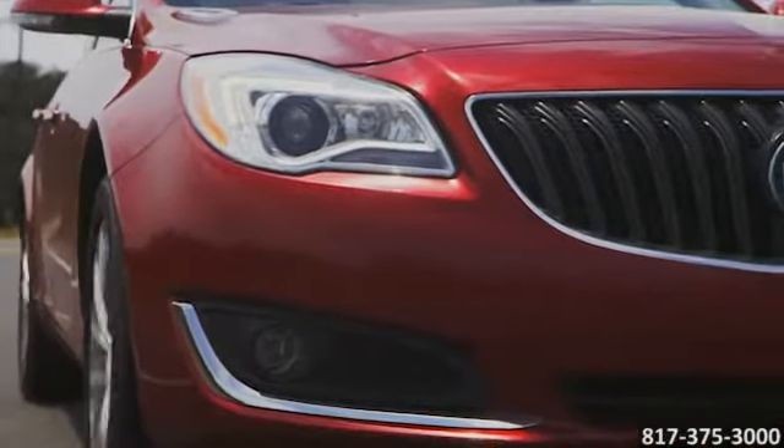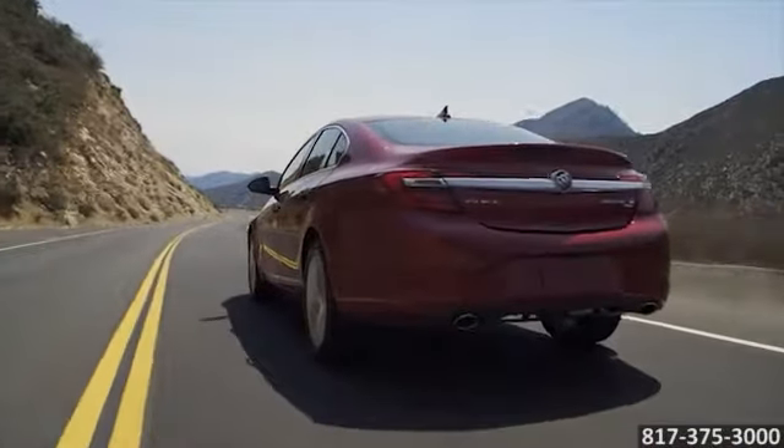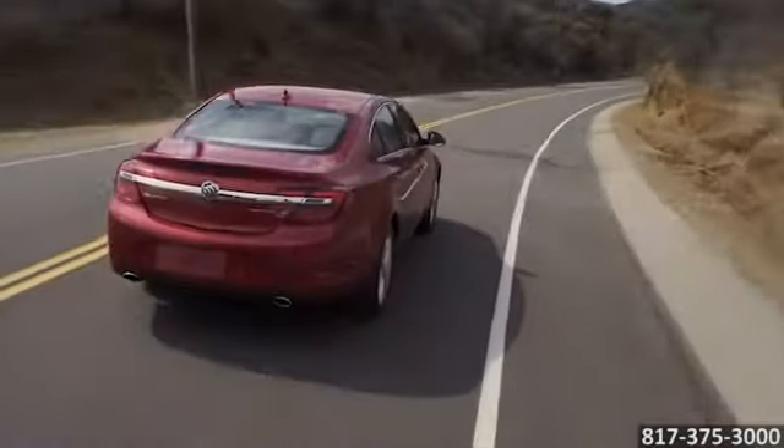In the Regal, safety comes standard. With available OnStar, standard rear view camera, StabiliTrak, a tire pressure monitoring system and so much more.